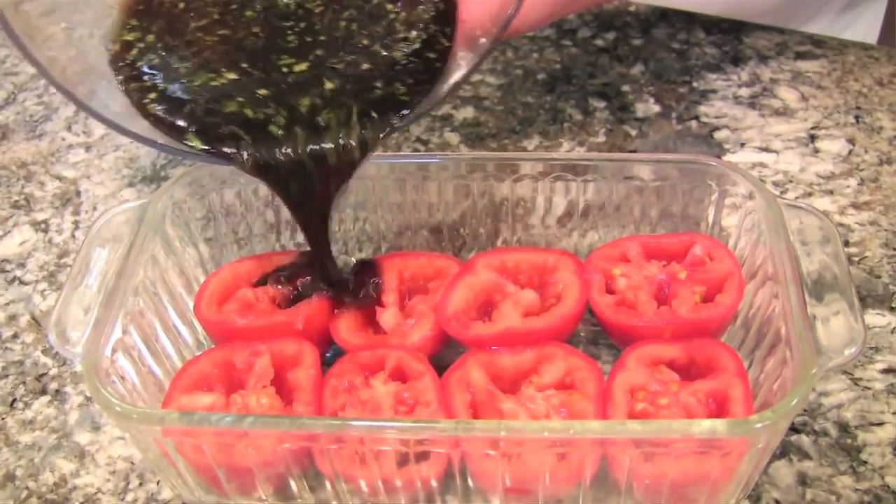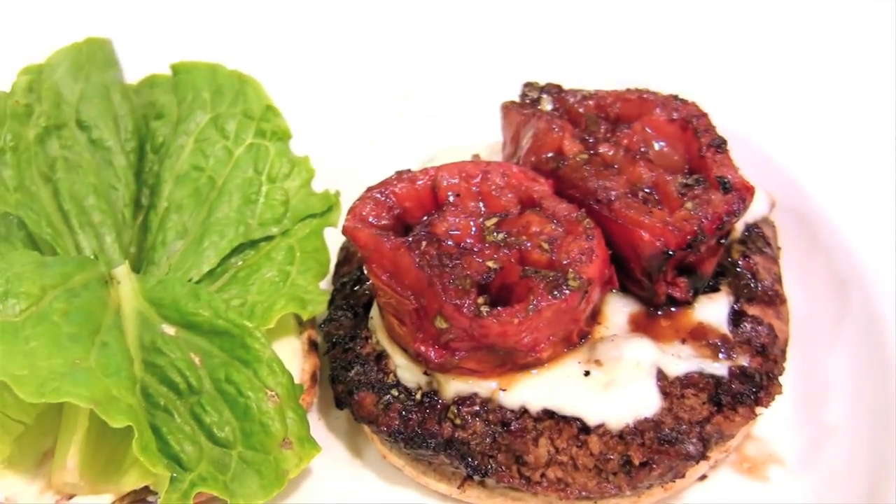The first one I'm going to show you guys is Grilling Tomatoes with Chef Tips. I like this because I love tomatoes, I love to grill, and this is both things together.